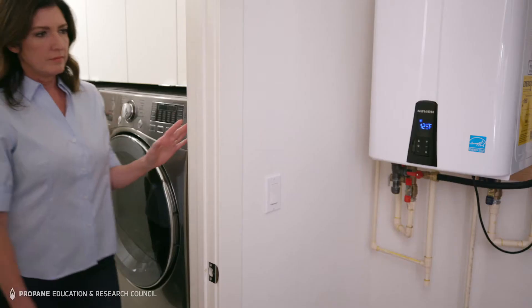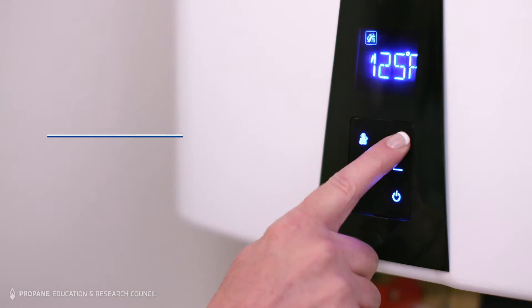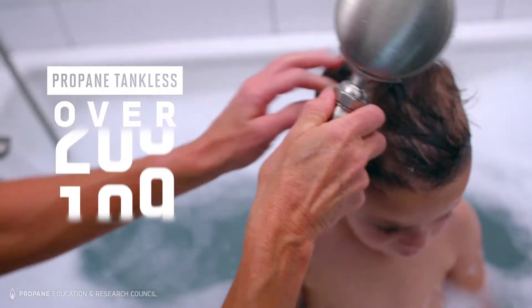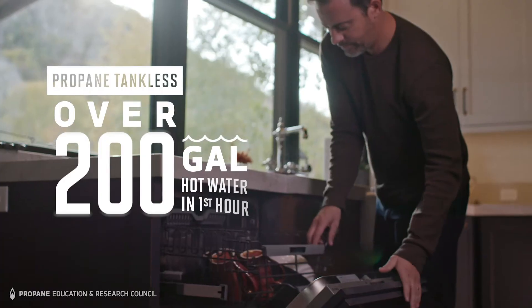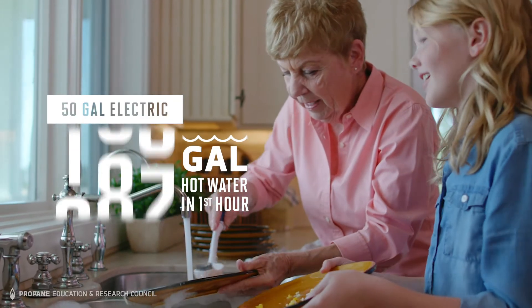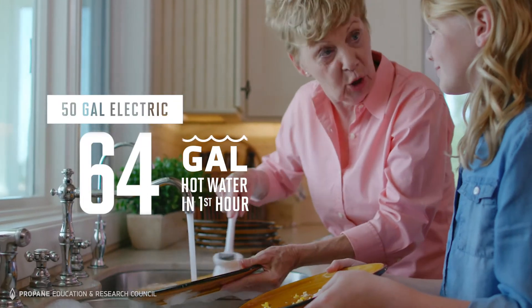And if you choose a propane tankless water heater, the case for propane really heats up. A propane tankless water heater delivers over 200 gallons of hot water in the first hour. A 50-gallon electric storage tank unit delivers 64.